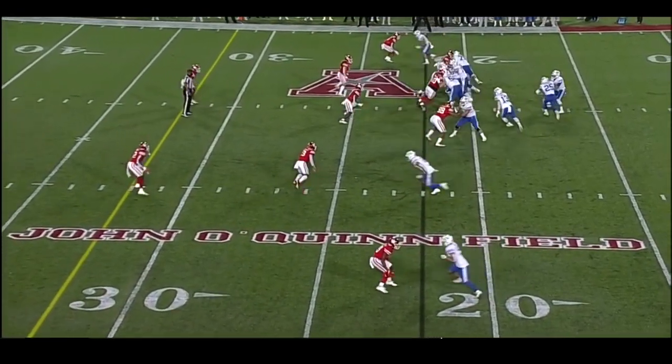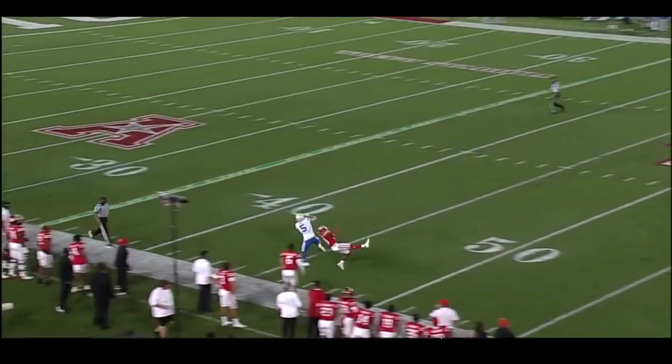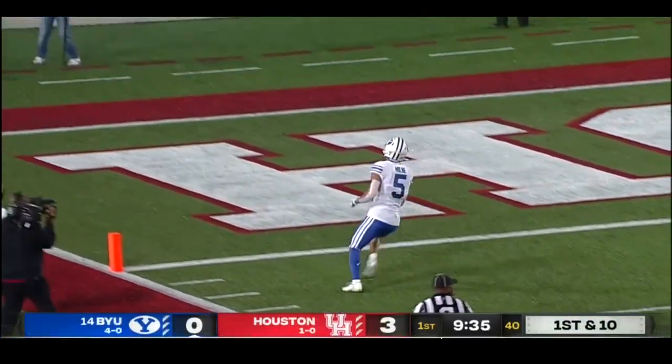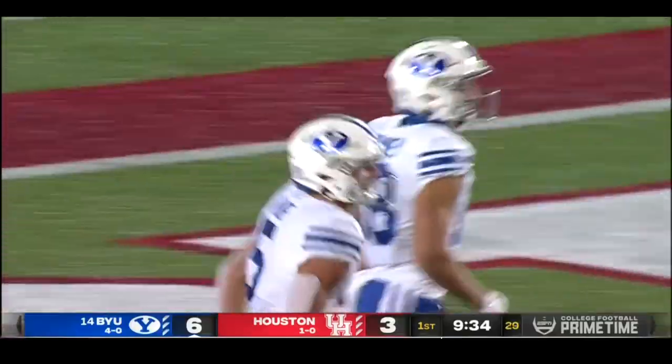Zach in shotgun, pulls it away from Algier, settles in a clean pocket, now hit as he throws — deep down the near side to Dax. Bill makes the catch, he's gonna go! 40, 30, 20, 10 — and just like that, BYU on top!